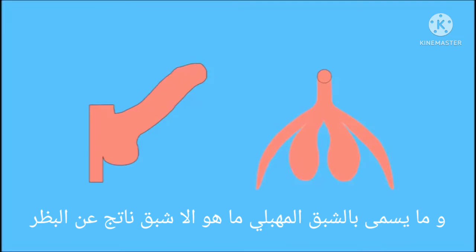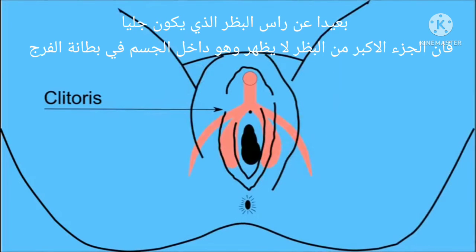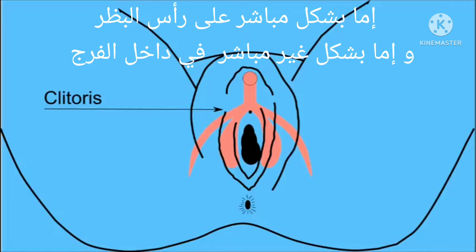And a so-called vaginal orgasm is actually an orgasm in the clitoris. Apart from the tiny protruding head, the clitoris runs inside the body and reaches down on both sides of the first one and a half inches of the vagina. This means it can be physically stimulated in two ways: directly on the clitoris head and indirectly from inside the vagina.